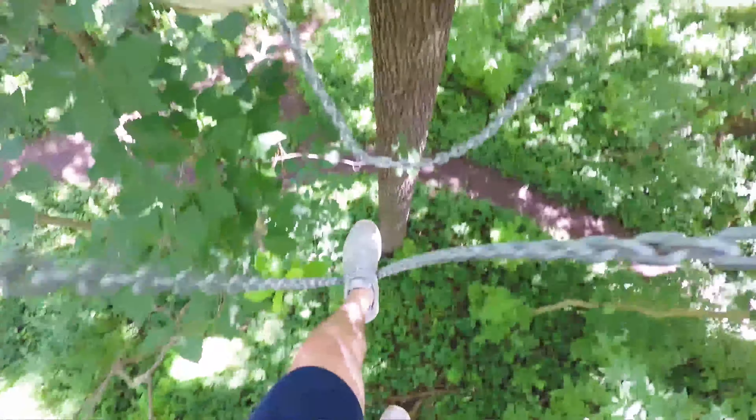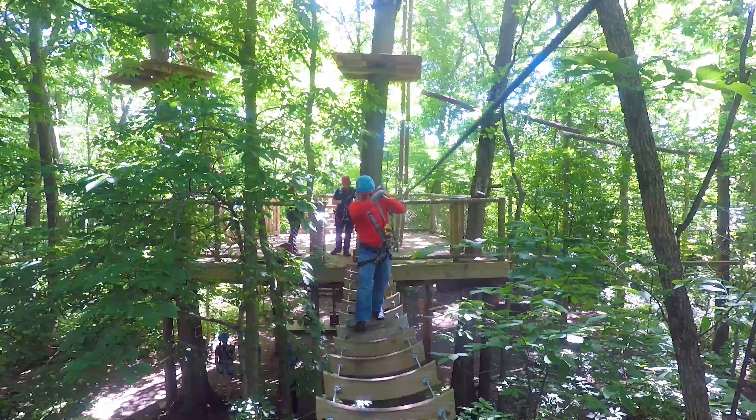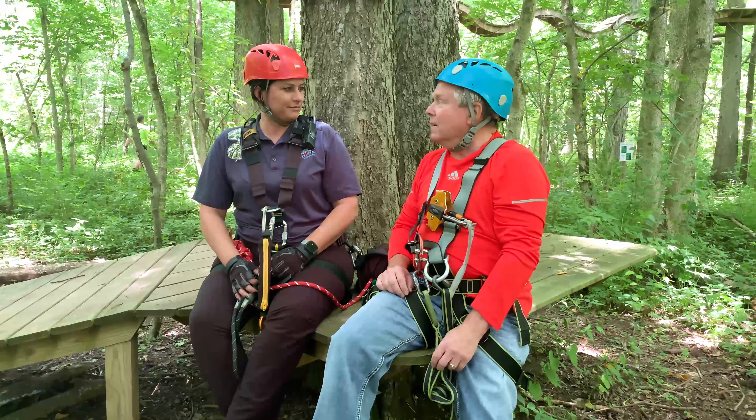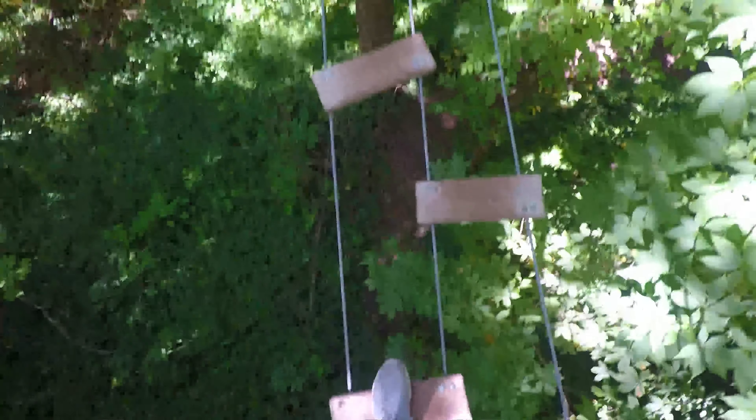You've got swinging logs, those little tiny pedals you've got to step on, swinging pegs and tables. A little bit of everything — it's a lot of fun. It takes no skill, but it does take physical ability — a little upper body and leg strength.